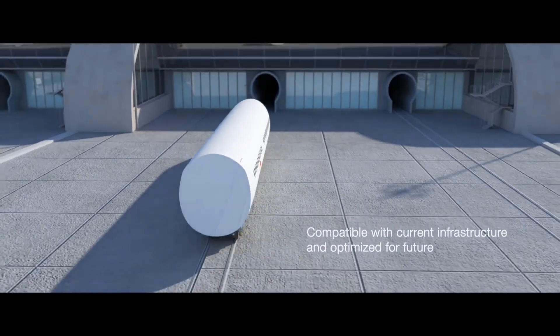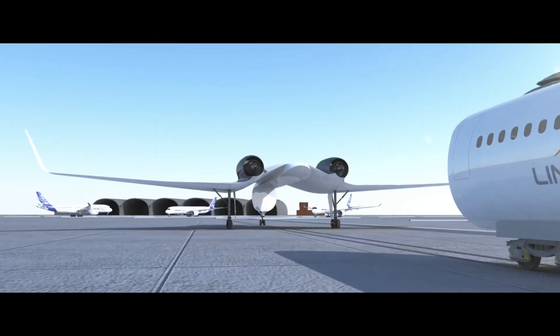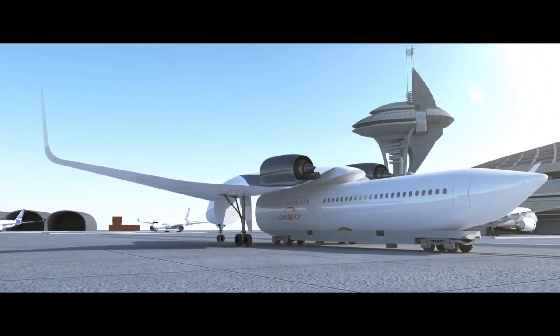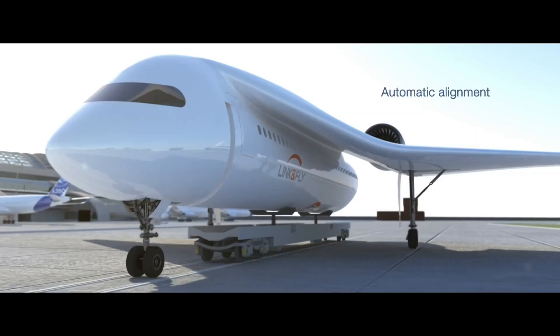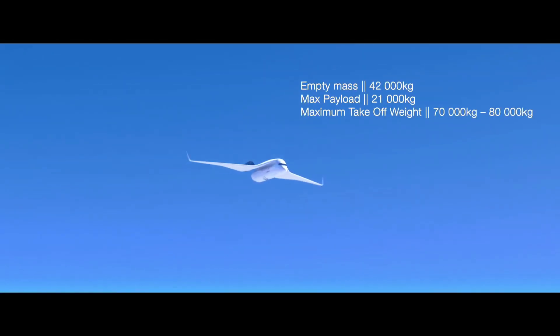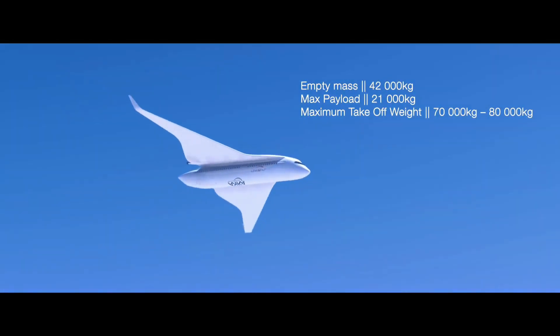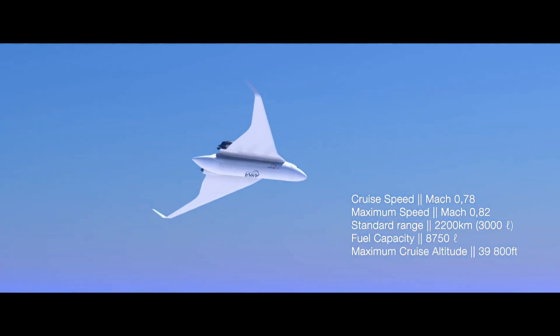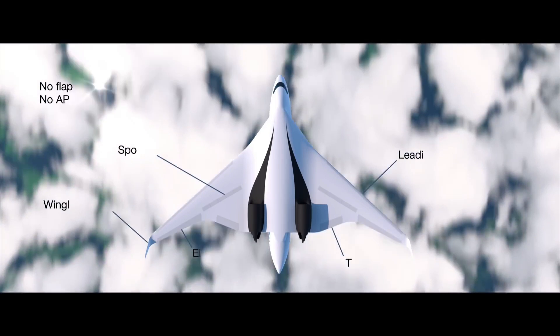The system works by using a detachable cabin that is transported to the airport on a wing propulsion carrier. The cabin is then attached to a new wing propulsion carrier for the flight. This allows for faster turnaround times and less congestion at airports. Link & Fly is still in the development phase, but it has the potential to revolutionize air travel.